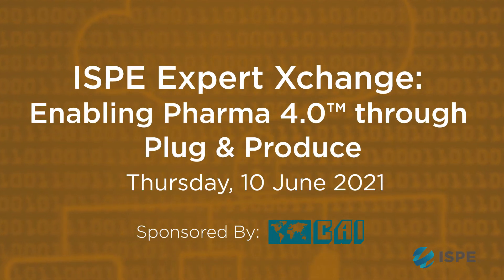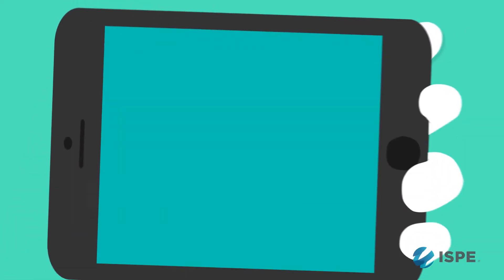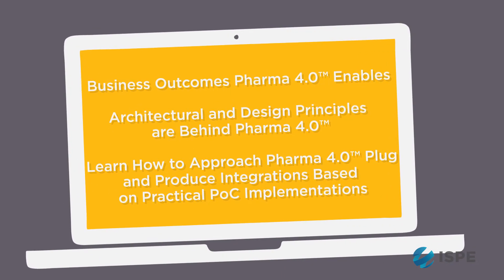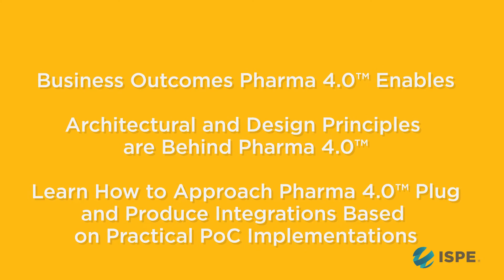We are happy to invite you for the upcoming Pharma 4.0 Plug & Produce Expert Exchange. The expectation is simple: practical, vendor-agnostic principles where the aim is to connect sensors, equipment, machines, and systems in the same way as you connect your printer at home — without big configuration and exhausting qualification and validation. As there is no established standard in the industry, you will learn what architectural and design principles are behind Pharma 4.0.